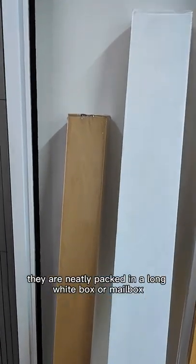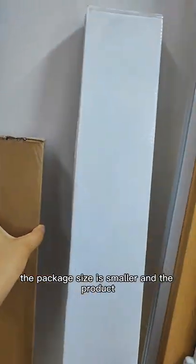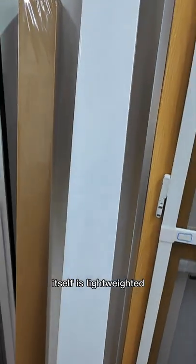They are neatly packed in a long white box or mailer box. The package size is smaller and the product itself is lightweight.